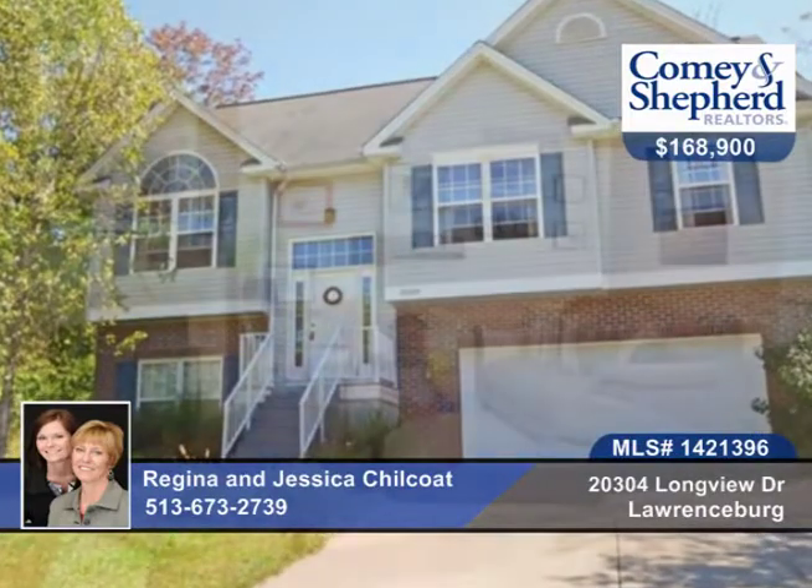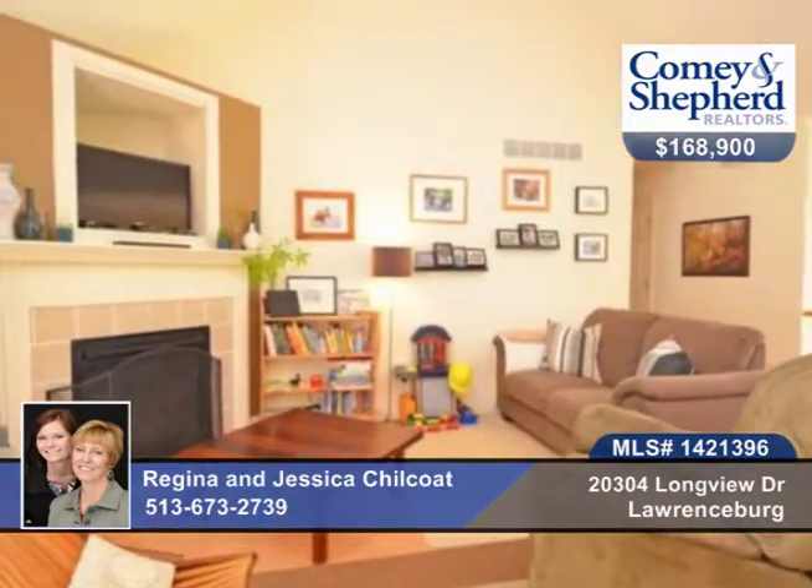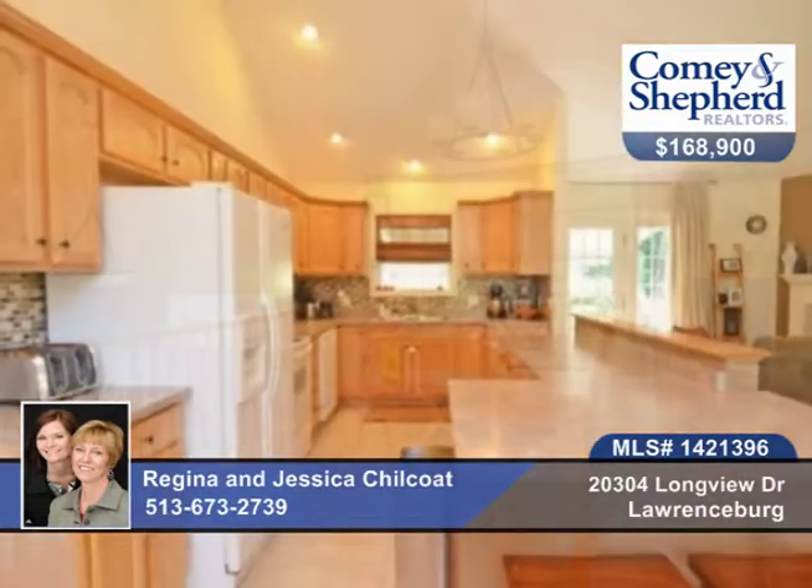Here's a well-kept three-bedroom, two-bath home with an open floor plan with vaulted ceiling, gas fireplace, breakfast bar in the kitchen, and updated backsplash.